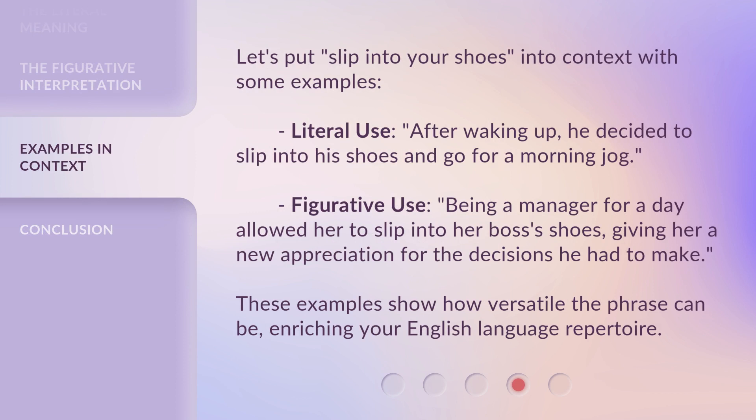Let's put 'slip into your shoes' into context with some examples. Literal use: after waking up, he decided to slip into his shoes and go for a morning jog. Figurative use: being a manager for a day allowed her to slip into her boss's shoes, giving her a new appreciation for the decisions he had to make.